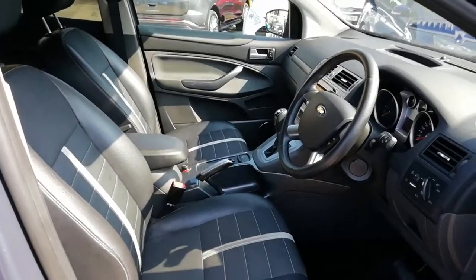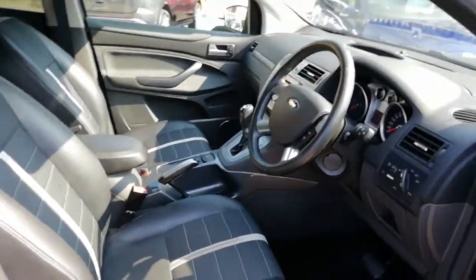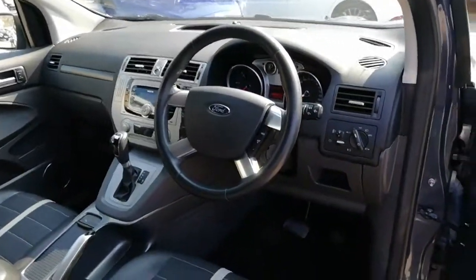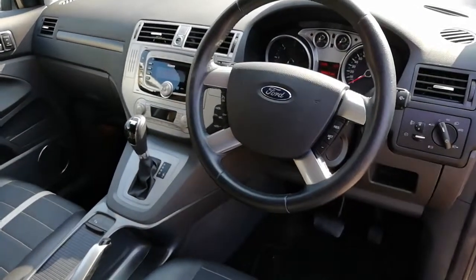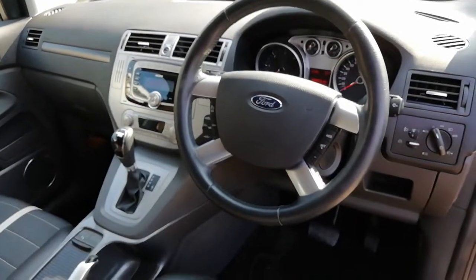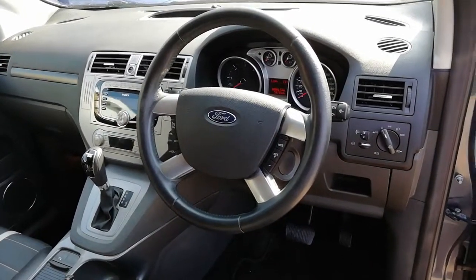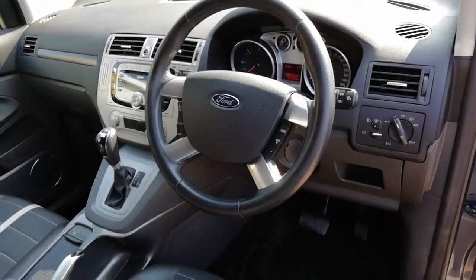Here we are on the interior — part leather trim — the upgraded Sony entertainment system complete with integrated Bluetooth and voice control.